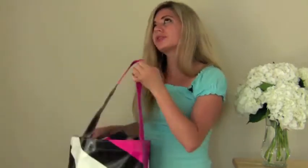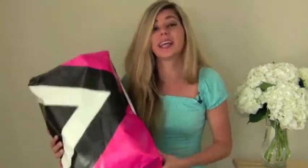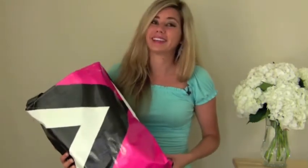Imagine if all companies would make products out of recycled materials — how much we would be taking out of our landfills. There's just no excuse for them not to be making these things. So let's support these companies that are making them. Take action. Bye, Graham.